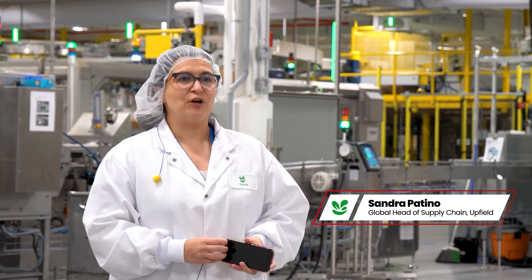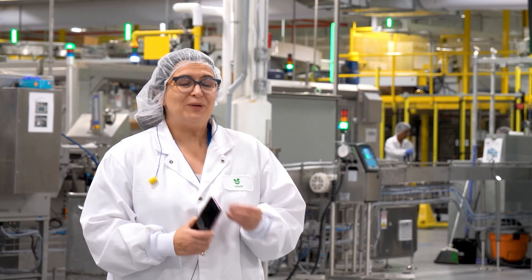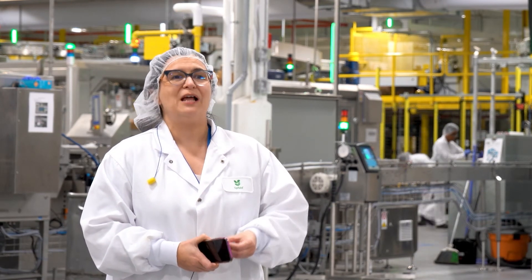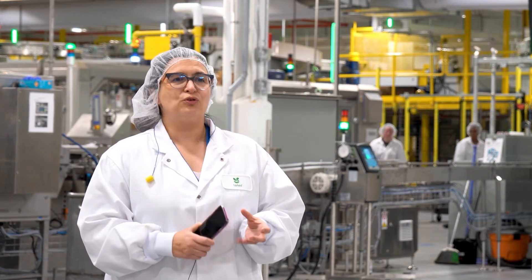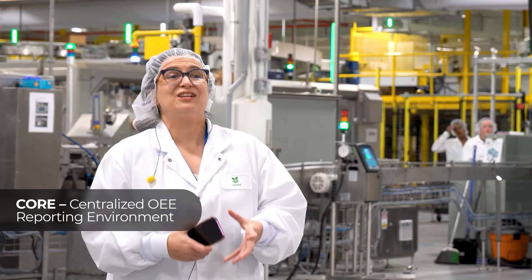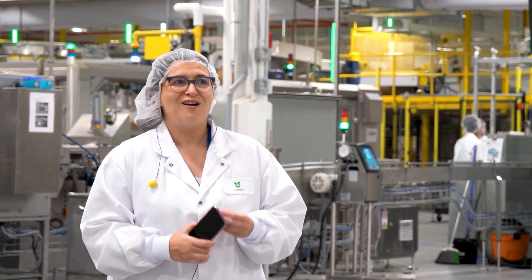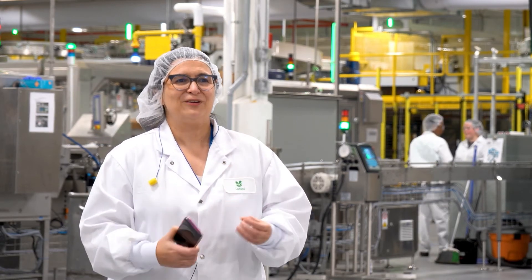Upfield is a data-driven company and thus so is manufacturing within Upfield. We all know that what we don't measure, we don't control and thus don't improve. Tools like Core drive the data quality upwards while removing the hurdles linked to data capture. Core opens possibilities for further live data centralization — a true live factory control tower.